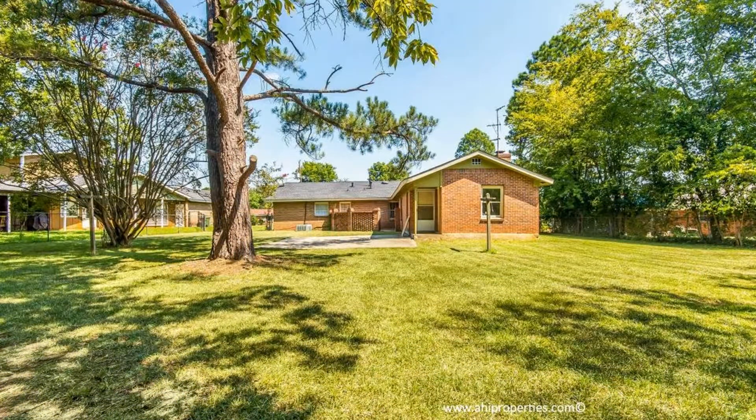Don't miss out on this breathtaking property. Call us now and schedule a viewing — you can book a showing time online or call us now. We answer calls days, evenings, and weekends. Rent a home from us and discover the difference today.